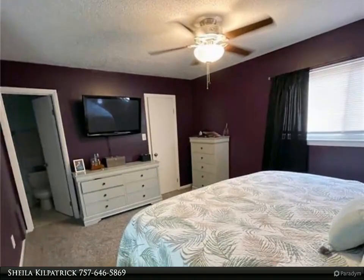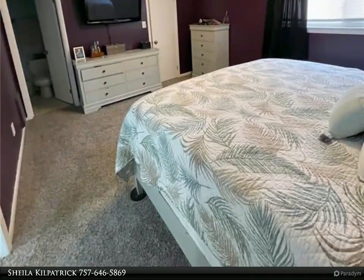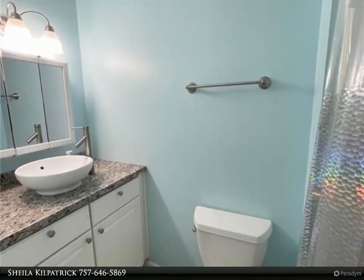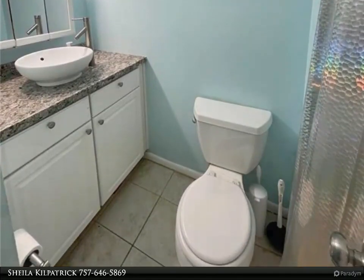New carpet, upgraded kitchen, new laminate flooring, updates to baths, new back door, new storage shed, recently landscaped. Utility room updated with new cabinets. New lighting and new ceiling fans throughout.